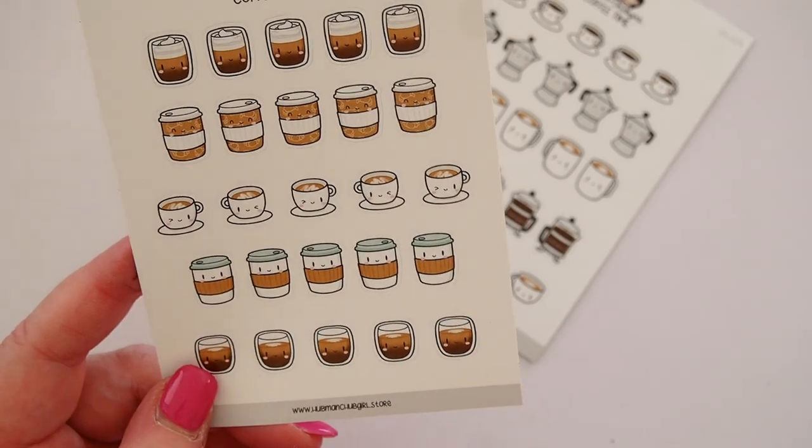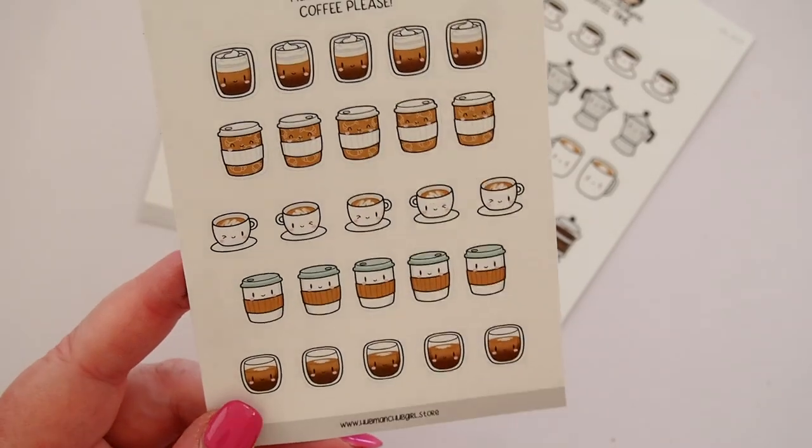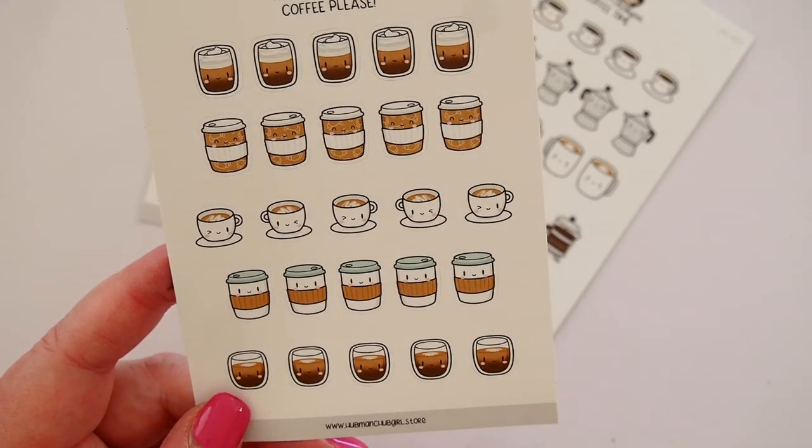This one's called 'Coffee Please' and it has beautiful little coffee cups. They're so cute. I feel like I'm going to say that a thousand times in this video today.